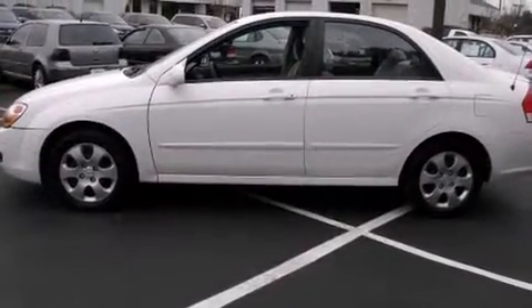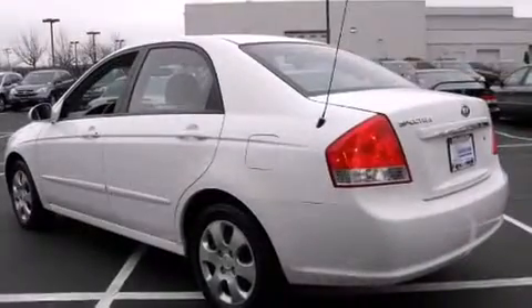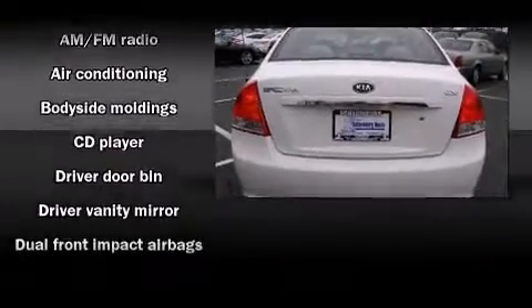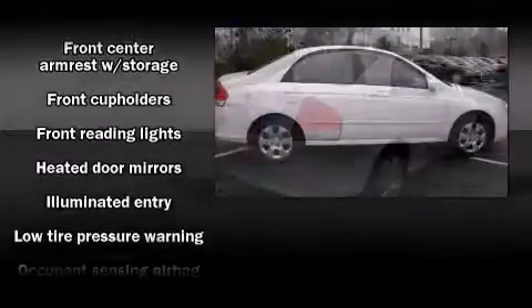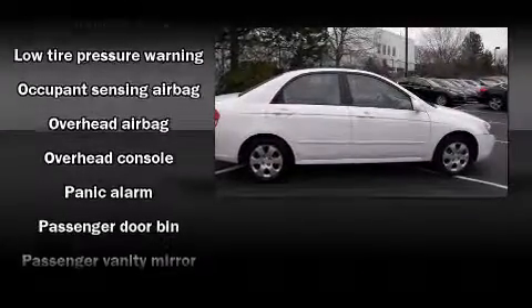Kia infused the interior with top-shelf amenities such as front and rear cup holders, one-touch window functionality, a tachometer, variably intermittent wipers, power door mirrors and heated door mirrors, and power windows. Enjoy your favorite music via the stereo system, which includes a CD player with AM-FM radio and six well-positioned speakers.